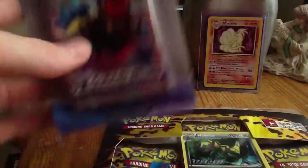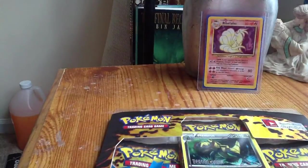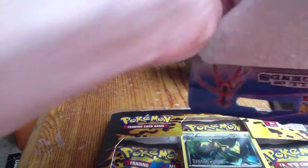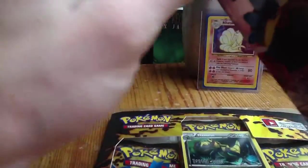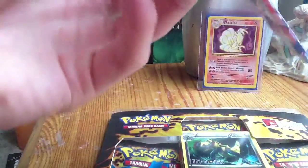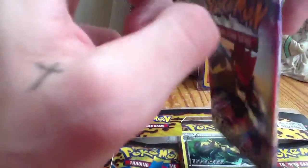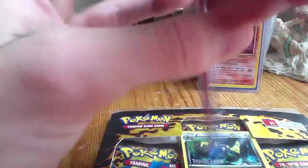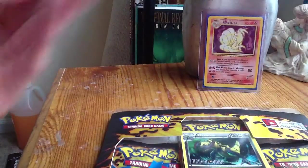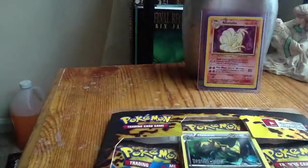Also I picked up a Dragon Vault pack — the Haxorus ones. I don't have any of these so I thought I'd buy one and open it. And also a Call of Legends pack, which we'll get into right now. Call of Legends, like I've said before, is my favorite, favorite overall set. Call of Legends takes it for me — I love it. I don't know why either. There's not really any cards in it that particularly catch my eye except the shiny ones. We got a little bent card here, but that's okay.